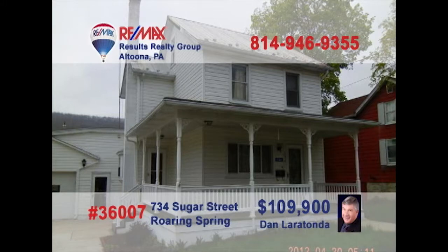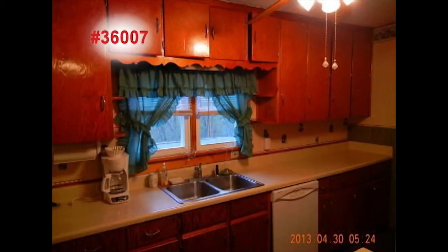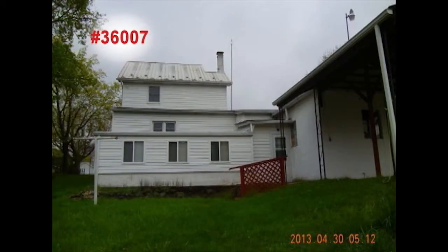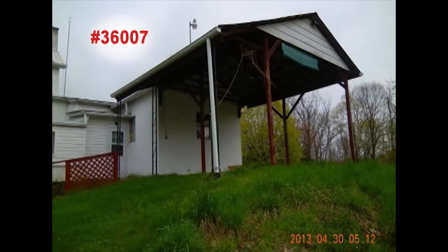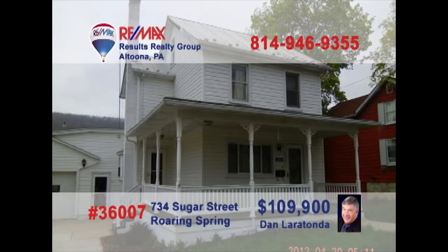Dan Larratonda is the man to call to schedule a tour of this gorgeous home in Roaring Spring. The living room is ready for your next holiday party. Prepare and serve your family's meals in the roomy eat-in kitchen. This two-and-a-half-story home offers three bedrooms and two bonus rooms. In addition to the Florida room, there is a large covered patio facing this amazing lot and incredible view. There is much, much more to see — call Dan today to take a look around.